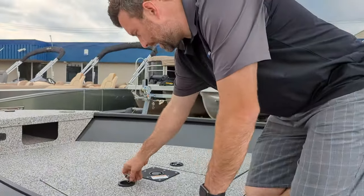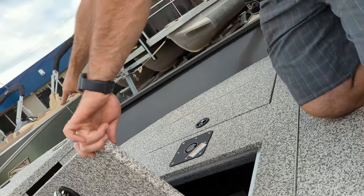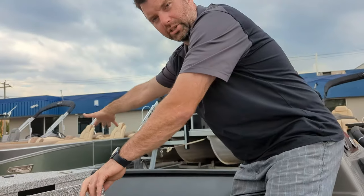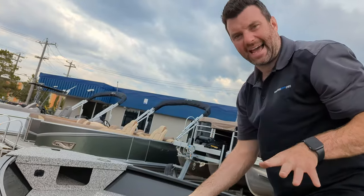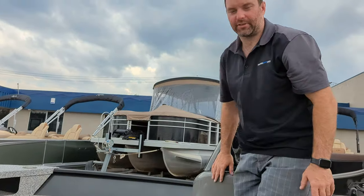Up front here it's pre-wired for a trolling motor. So you get your trolling motor and you can easily install it yourself — we can install it too — but it's pre-wired which is the big hassle. It also comes with a custom travel cover.